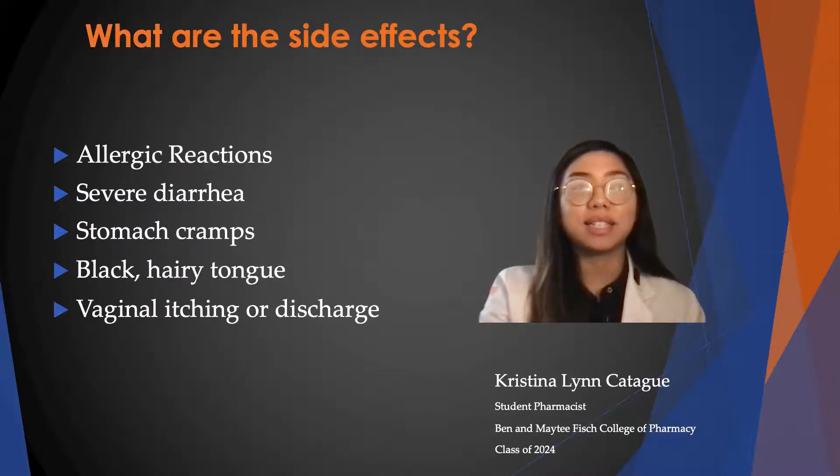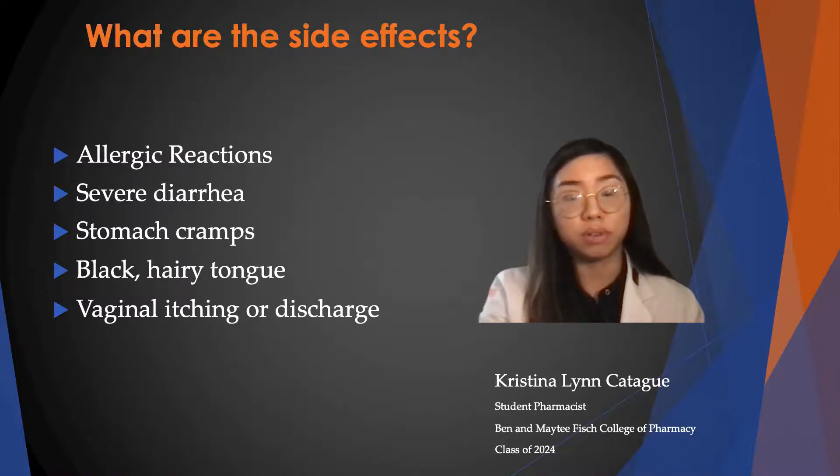Some side effects that can occur are allergic reactions such as rash, blistering or peeling of the skin, swelling of the face, mouth or hands, and also difficulty breathing.